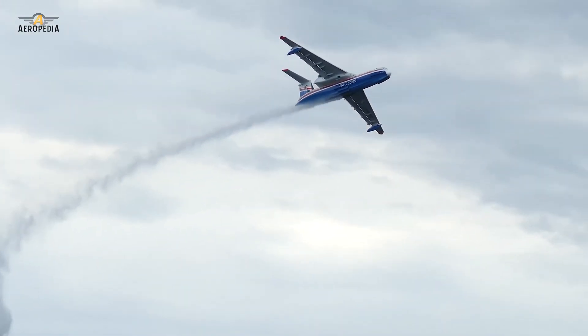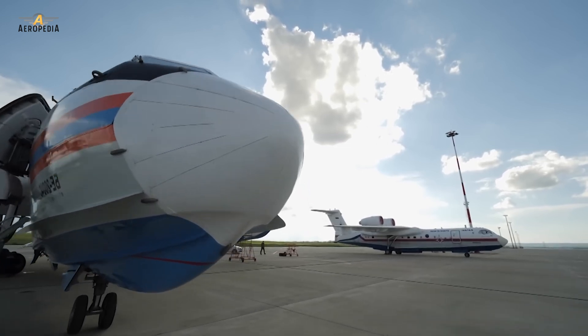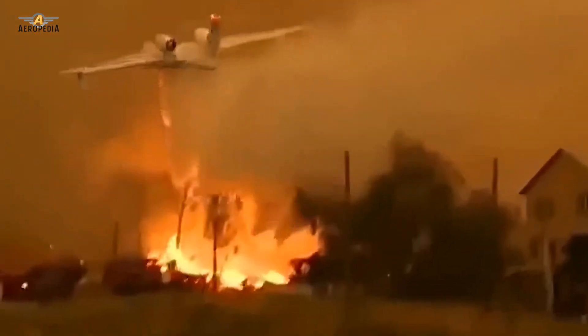It is based on Beriev's previous design, the A-40 Albatross prototype, which we will also see in this new video from the World of Aviation's Aeropedia.